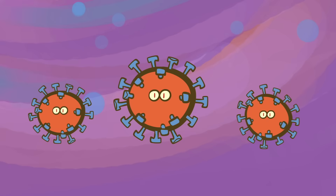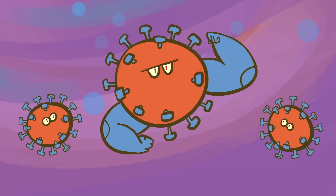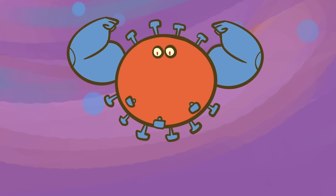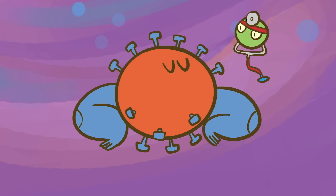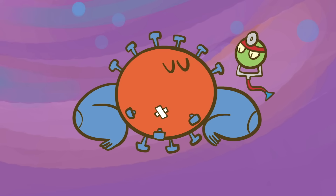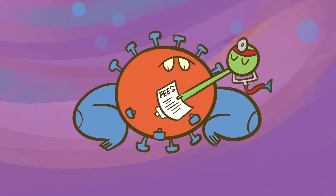Coronaviruses have a few key differences from most RNA viruses. They're some of the largest, meaning they have the most genes. That creates more opportunity for harmful mutations. To counteract this risk, coronaviruses have a unique feature: an enzyme that checks for replication errors and corrects mistakes. This makes coronaviruses much more stable, with a slower mutation rate than other RNA viruses.